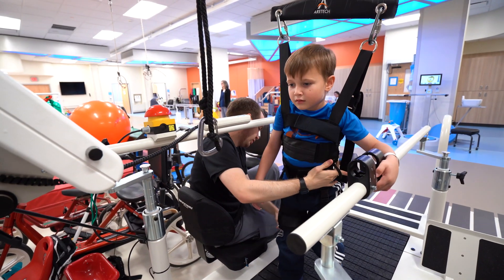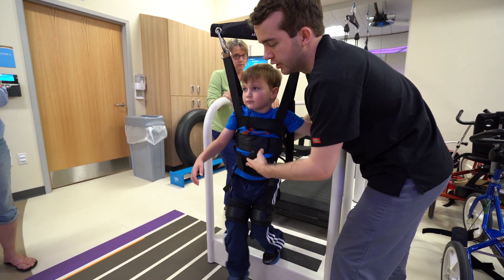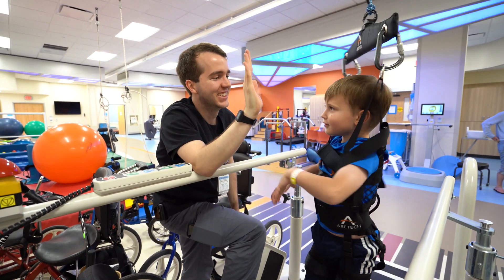There are very few of these systems available in the whole country, so we're very lucky to have it here. We are the only pediatric rehab unit in the entire state, and we're the only ones with the Zero-G.